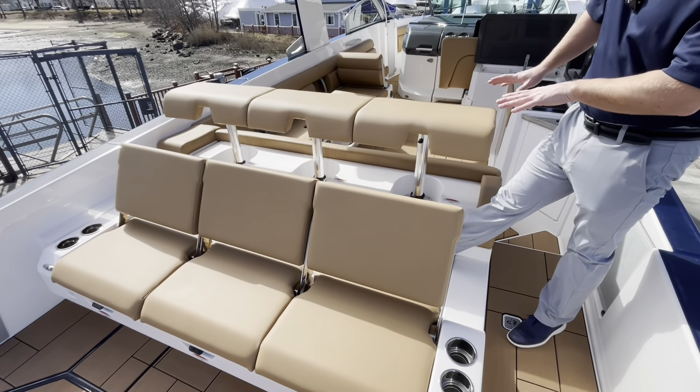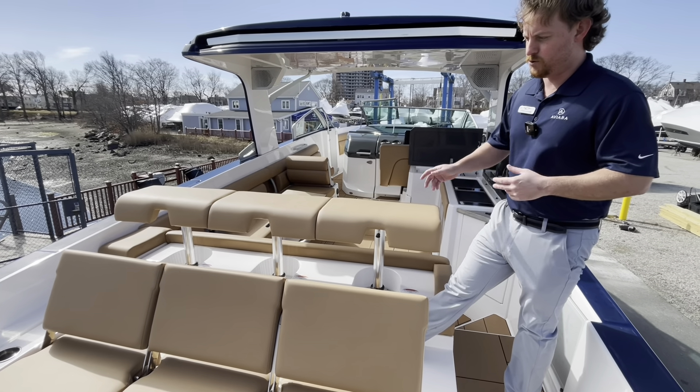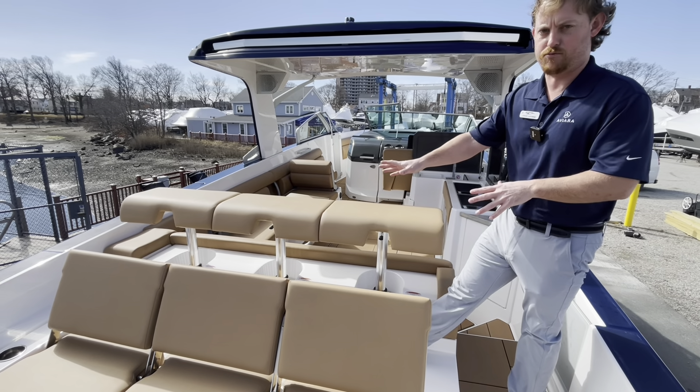Sitting back here on the aft-facing stadium seating is awesome if you're tied up at the sandbar or next to another boat. This is one of the unique features that Aviara has, where you have the ability to have six people instead of a traditional three-person space.